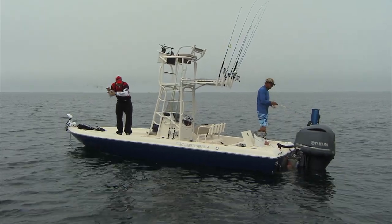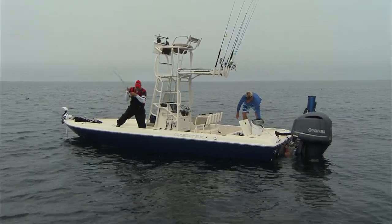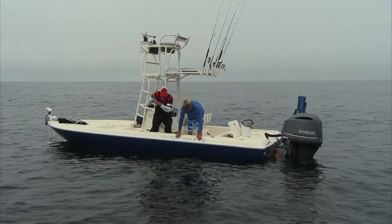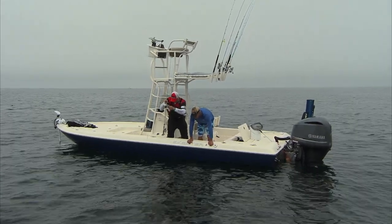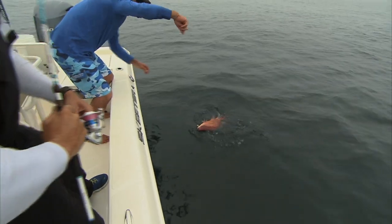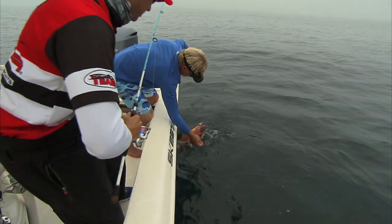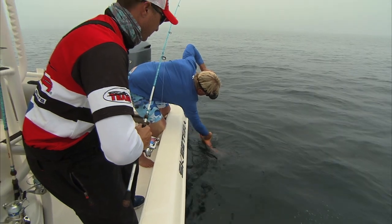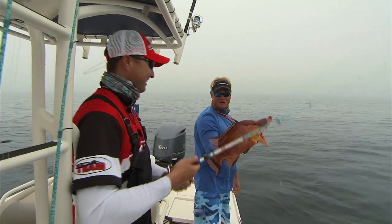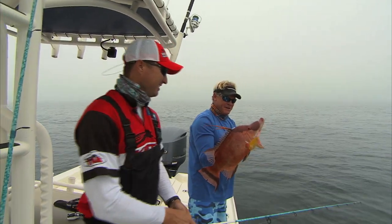There it is — I think this is the one! Oh yeah, beautiful hog snapper, and it's a big one too, Blair. They do have some teeth! Grab his body there — wow, that's a pretty fish. I cannot wait to get one of those — stay in the boat, stay in the boat!